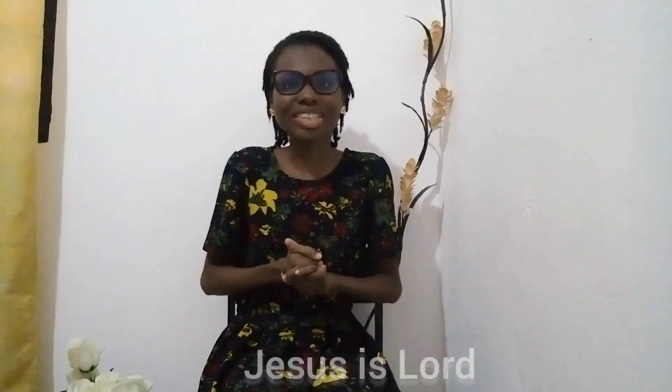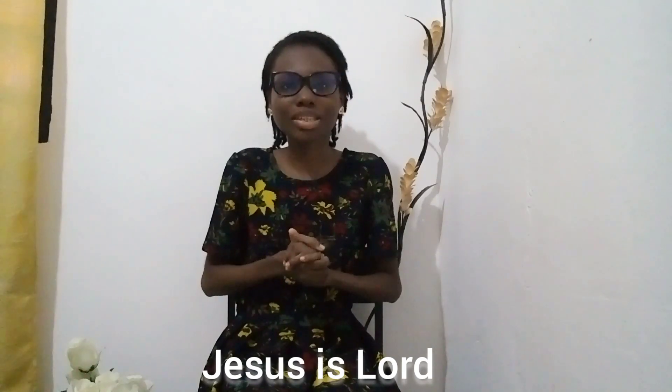Hey guys, you are welcome to my channel. I'm always excited to sit down and have one-on-one interactions with you. Today I come your way with another story time — are you ready?